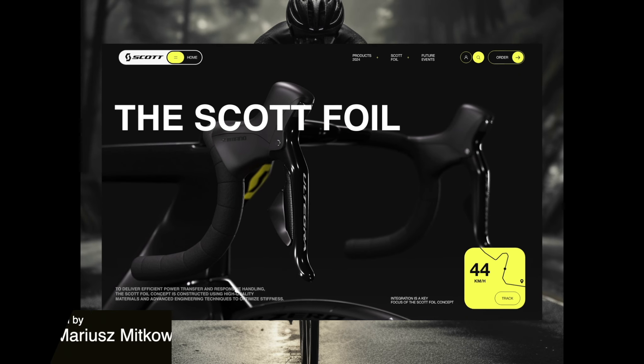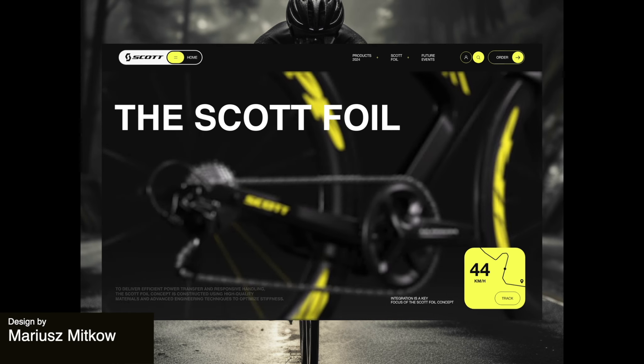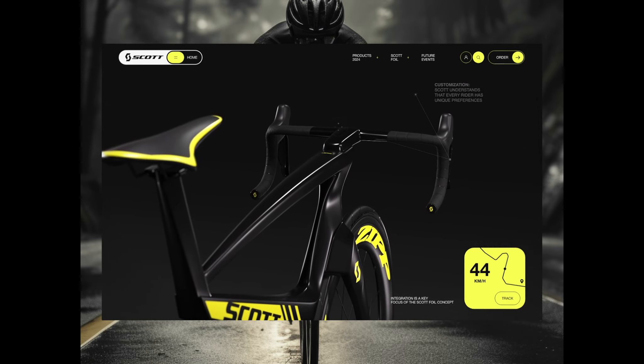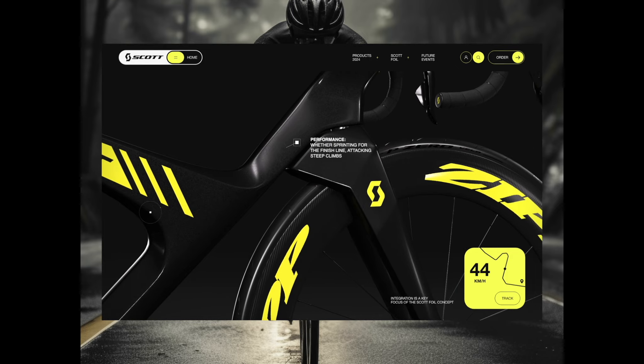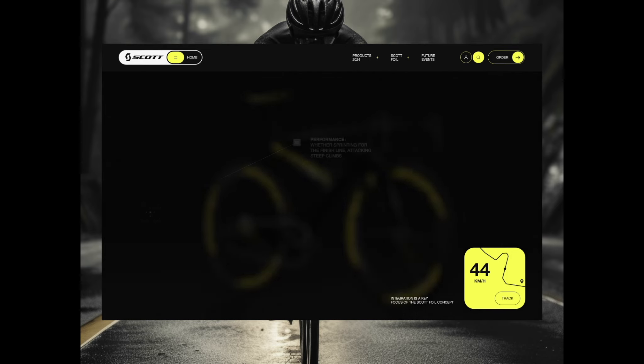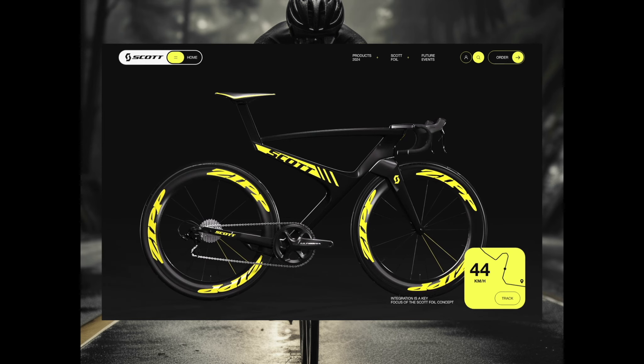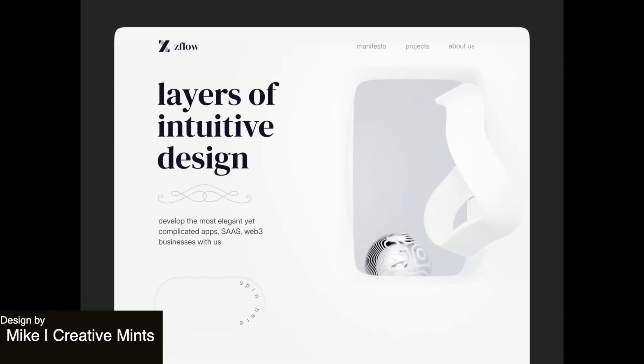Next up, we have this kind of dark and moody landing page for a modern bicycle website. They really use a pop of color very effectively here. That bright yellow really stands out and it just draws your eye to keep on watching the animation. Just very well done.